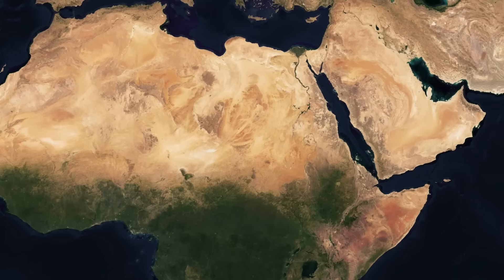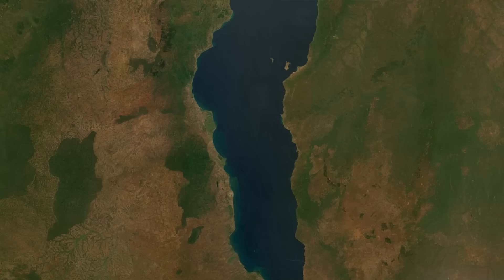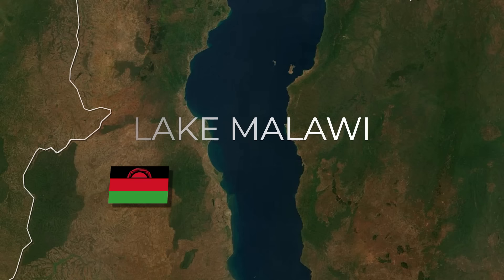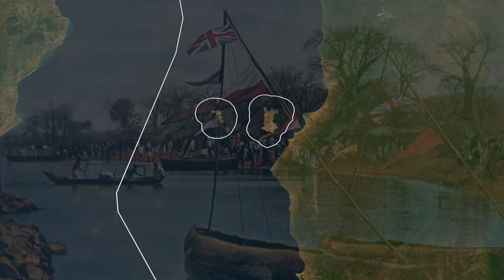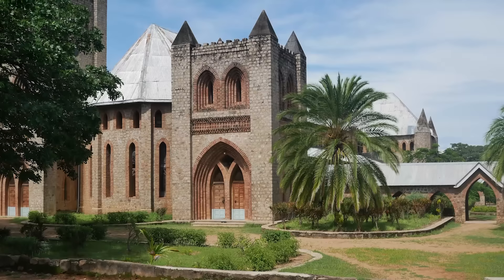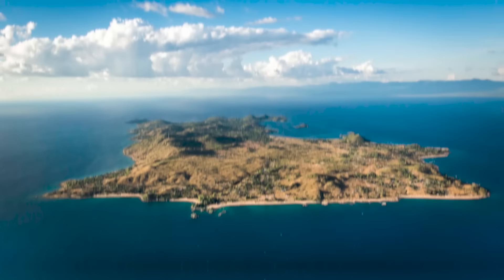Let's first start with somewhere you might not expect to find any border anomalies: Lake Malawi. The border between Malawi and Mozambique is split down the middle of the lake, except for these two islands here. Back in the 1880s, British missionaries established a mission base on Lekoma Island. This grew over time, eventually evolving into its own diocese with its own bishop. Even to this day, the island's biggest attraction is St Peter's Cathedral, built in 1903.